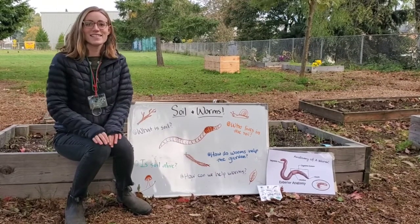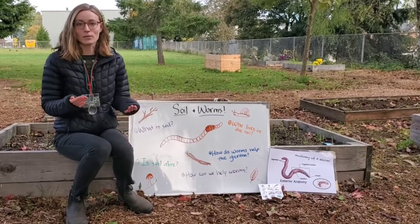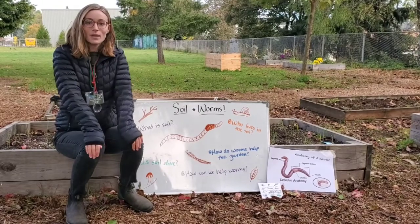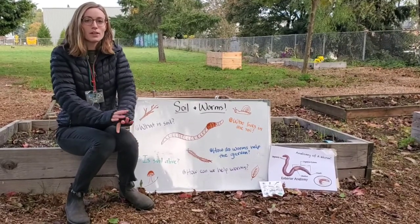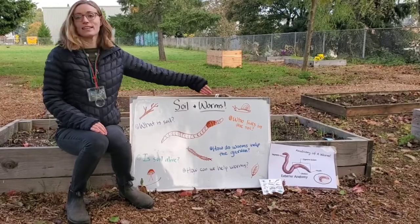Hi everybody! This is Miss Madeline coming to you today from the Creston School Garden. Today we get to explore the world beneath our feet and take a look at soil and worms.